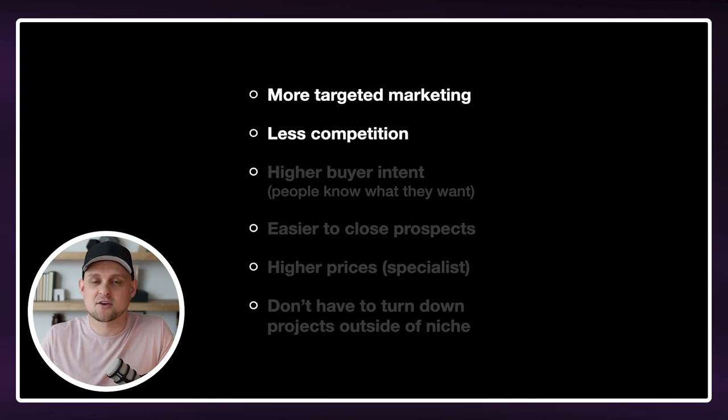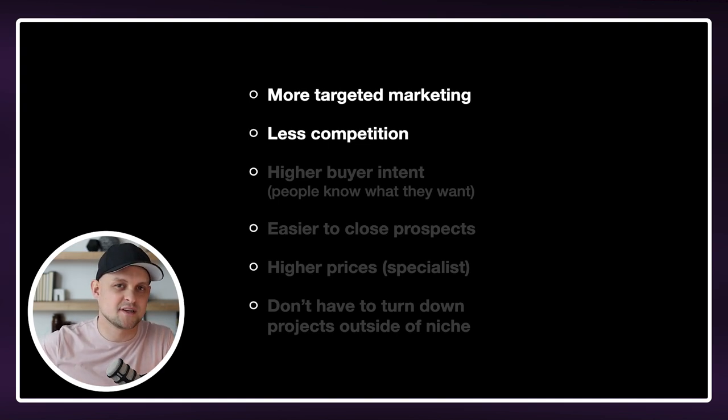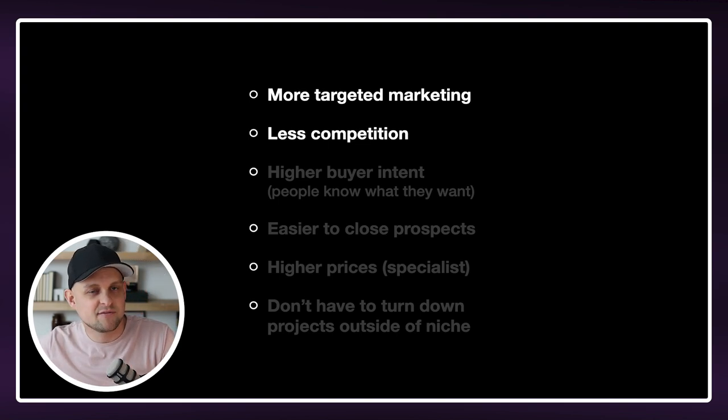The next benefit is there's way less competition. If you're trying to compete against all the web designers in the world, it's going to be really difficult. But if you only have to compete against five or maybe 50 other web designers, it's a lot easier to stand out and to outdo those web designers when it comes to the quality of your work and the way that you market yourself.